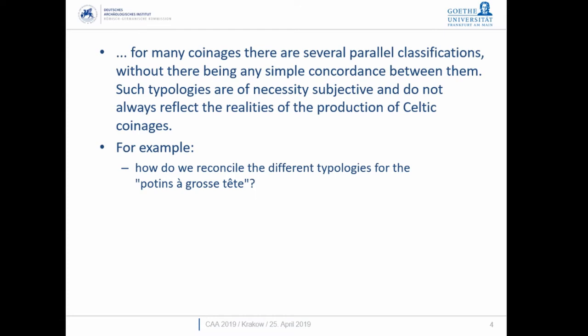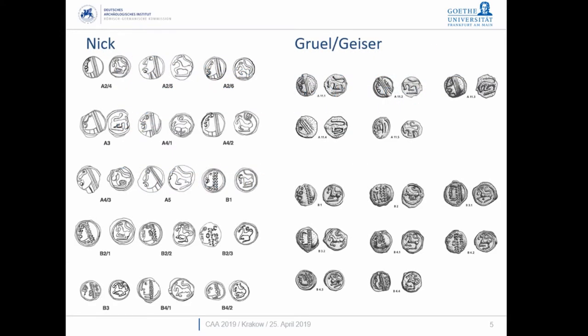How do we reconcile the different typologies? These are cast potin bronze coinages — the 'big head' type. Comparing Scheers' typology on the left and Kellenberger and Geiser's typology on the right, none of the examples on either side are identical. There are similarities: class B's are characterized by a beaded diadem rather than the straight band on the earlier ones, and it's also based on the angle of the legs on what looks very much like a kangaroo.